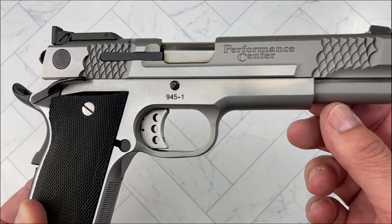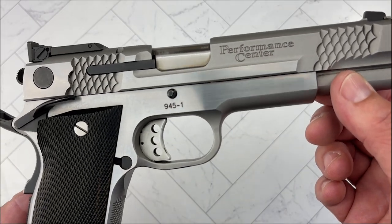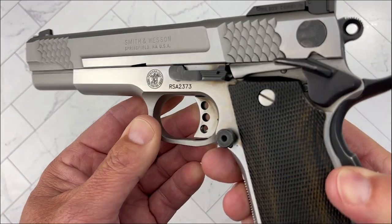Like I said, it's from the Performance Center. It has 8+1 capacity, chambered in .45 ACP, and it is single action only.